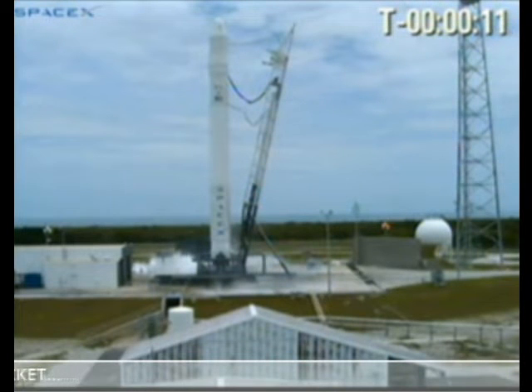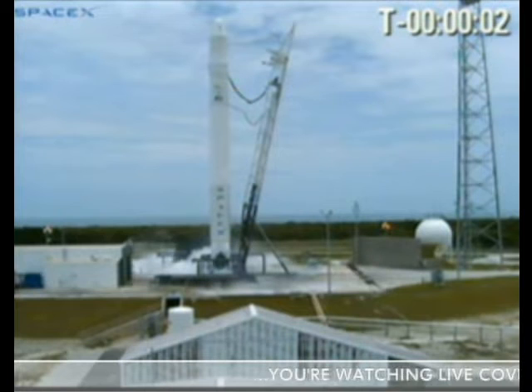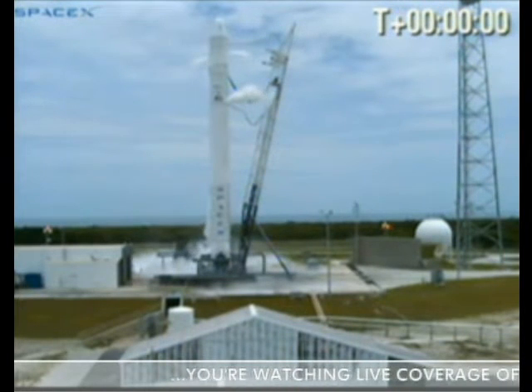T-minus 10, 9, 8, 7, 6, 5, 4, 3, 2. Is it abort? Terminal count abort is running.